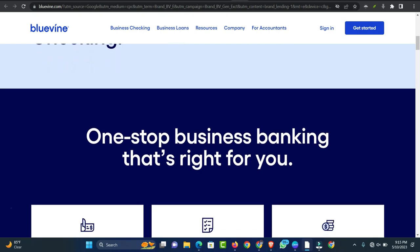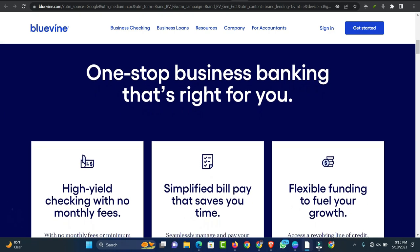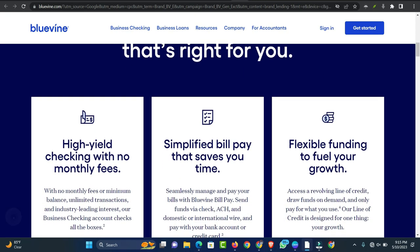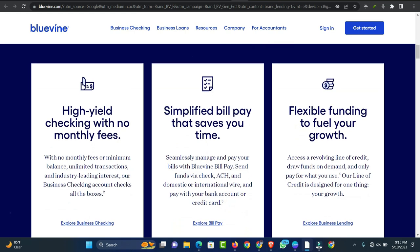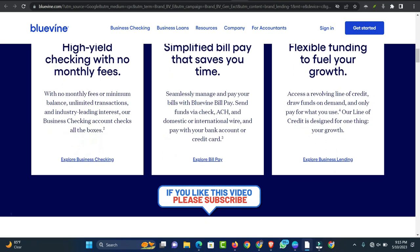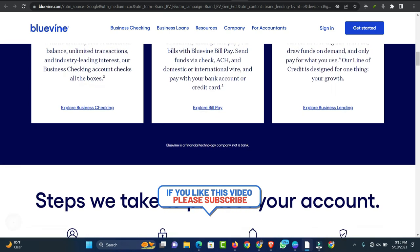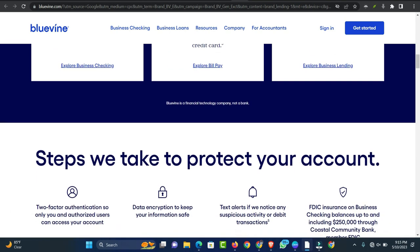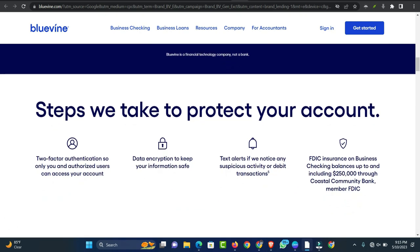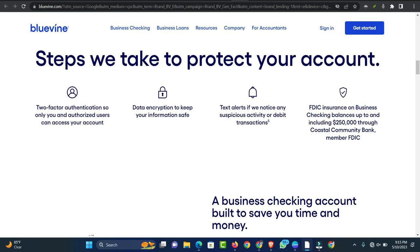The Flex 12 line of credit is also available between $6,000 and $250,000. However, borrowers must wait 90 days to be eligible for an increase. Payments are made every month over the course of 12 months. Note that qualifications for Flex 12 are more rigorous than for Flex 6. Applicants must have a higher personal FICO score and be in business longer to qualify for 12-month financing.